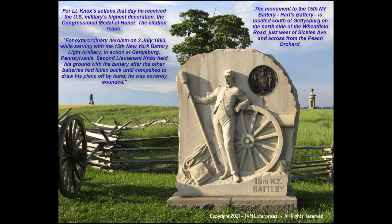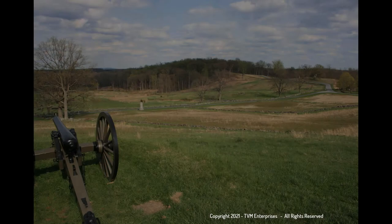Visit our website to register to use this app and explore anywhere, anytime, on the battlefield.